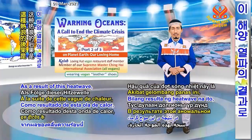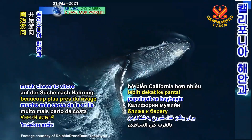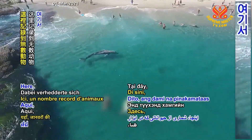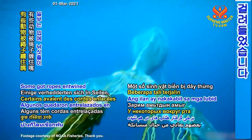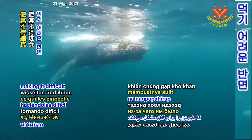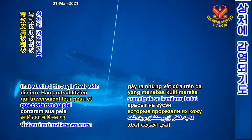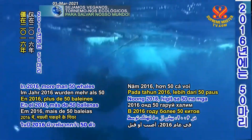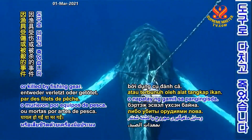As a result of this heat wave, humpback and other whales began swimming much closer to shore off the coast of California in search of food. Here, record numbers of the animals became entangled in fishing gear. Some got ropes entwined around their mouths, making it difficult for them to eat, while others were caught in crab lines that slashed through their skin and caused infections. In 2016, more than 50 whales were either wounded or killed by fishing gear.